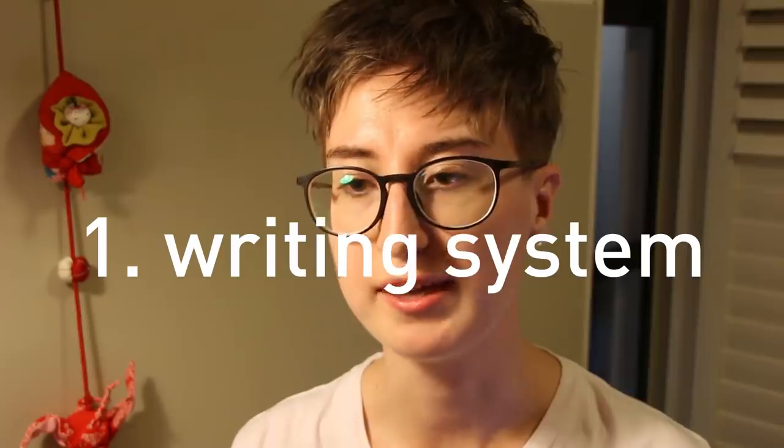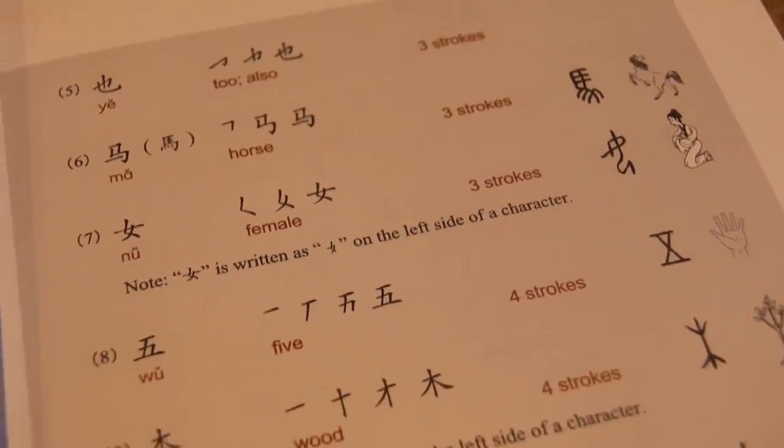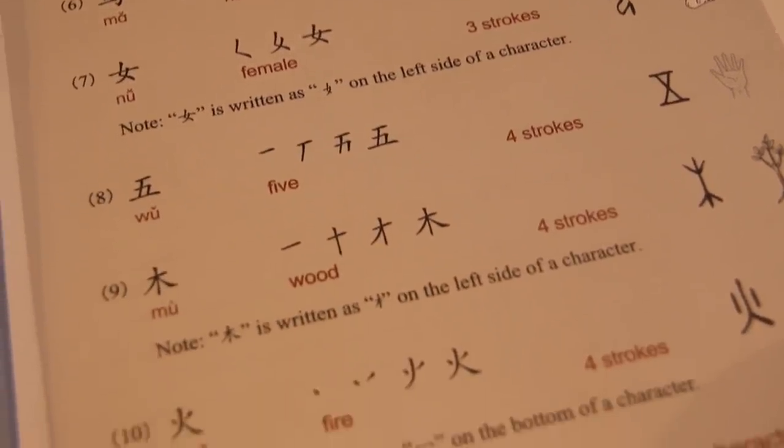Number one: if your language has a new writing system, you have to start with the alphabet. If you learn a language like Japanese or Chinese and you rely on the Romaji and the Pinyin, you are going to run into a lot of problems later down the line.